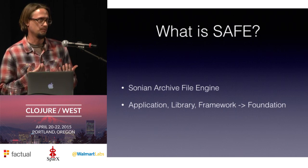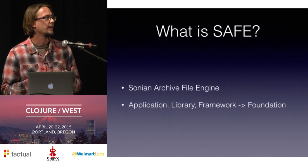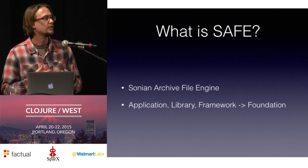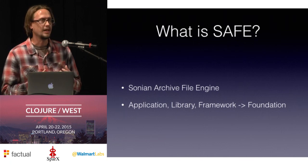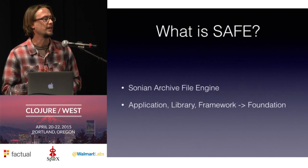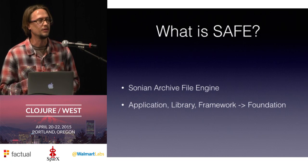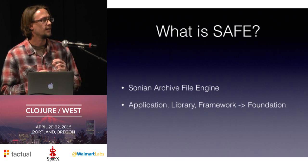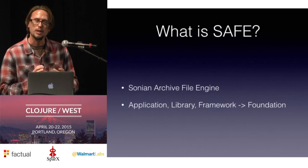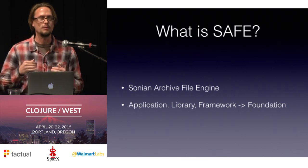So what is SAFE? SAFE is our main solution — the Sonian Archive File Engine, what the abbreviation stands for. It started life as our main application for email ingestion and indexing into Elasticsearch. But over time, because of the stresses and problems that we've encountered in growing the system and being flexible about where we've deployed and how we've deployed it, it's actually turned out to be a really great foundation or platform for building additional Clojure services rapidly.